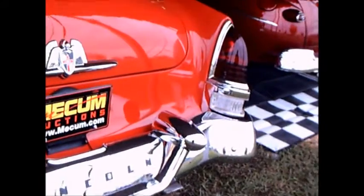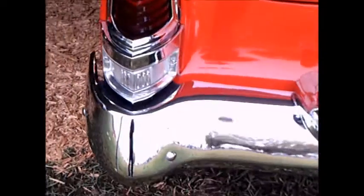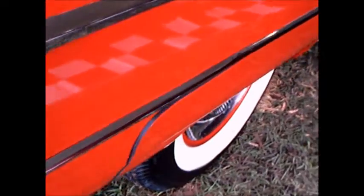Notice the cathedral-like tail lights with the backup lights underneath. Beautiful red piping on that convertible top. Plenty of chrome here.